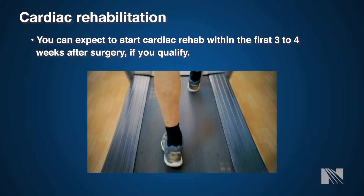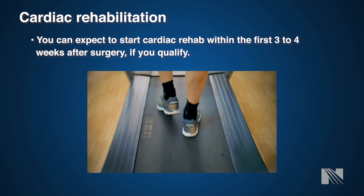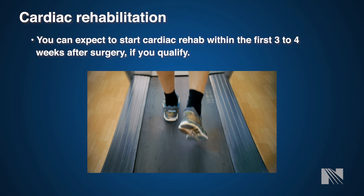You will also eventually be enrolled in cardiac rehab, which typically starts three to four weeks after surgery. This is an outpatient physical therapy program that lasts up to 12 weeks and helps to recondition the heart muscle and build your endurance.